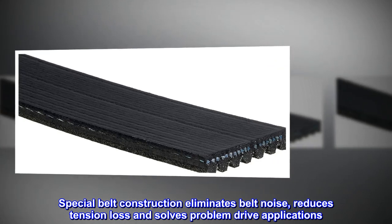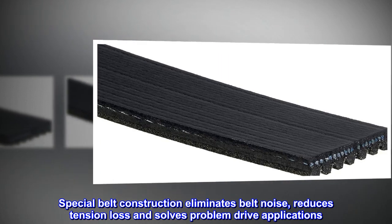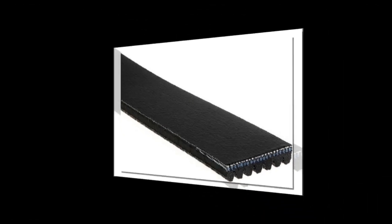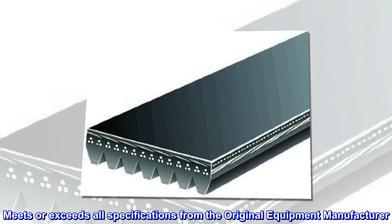Special belt construction eliminates belt noise, reduces tension loss, and solves problem drive applications. EPDM rubber construction resists cracking on the rib surface. Meets or exceeds all specifications from the original equipment manufacturer.